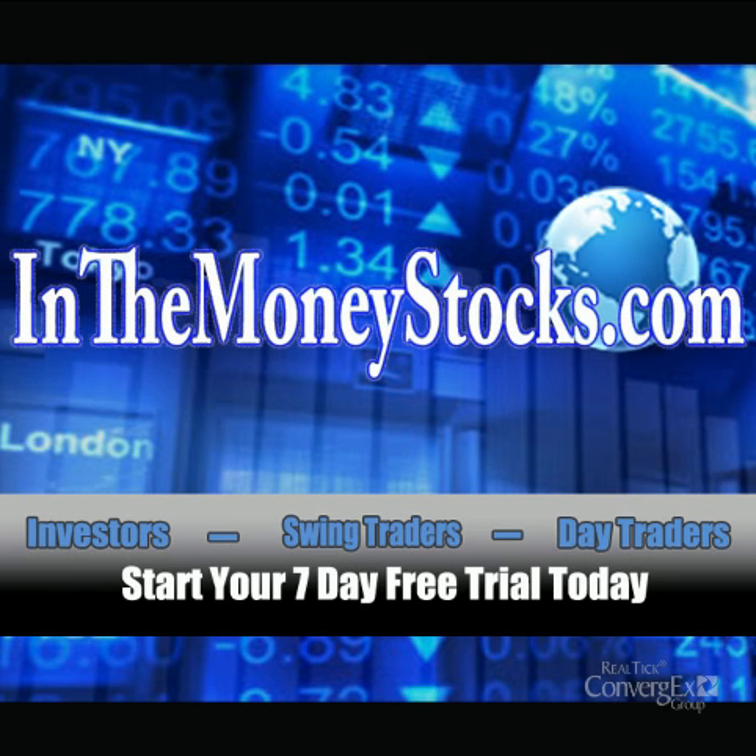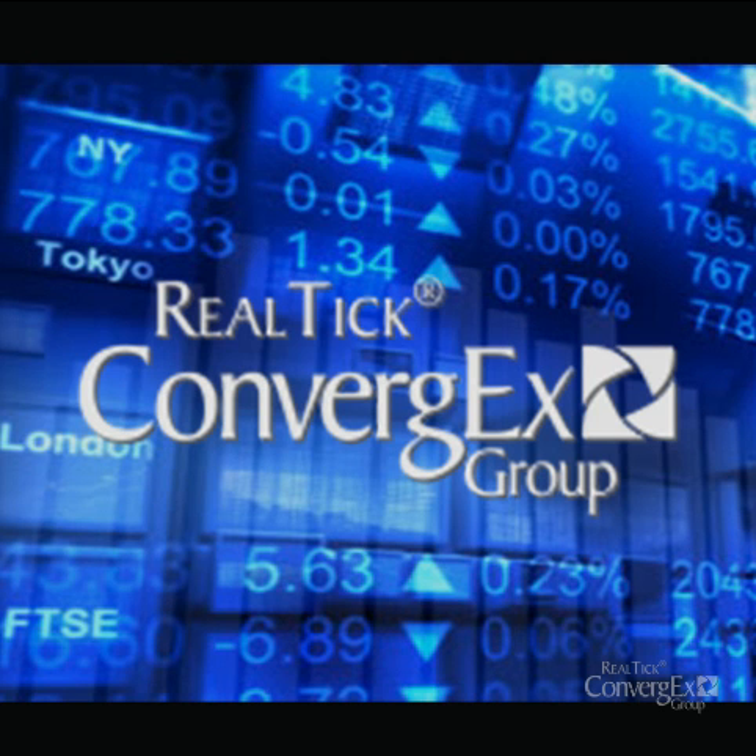Hey folks, welcome to Weekend Technical Analysis Update by InTheMoneyStocks.com, your leaders in pure technical analysis, avoiding all that Wall Street hype. This Weekend Technical Analysis video is for Monday, May 21st through Friday, May 25th, 2012, and is sponsored by Realtik.